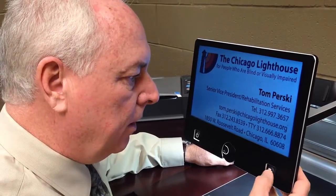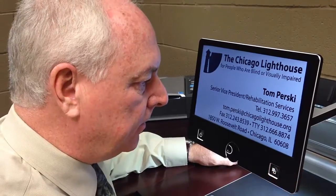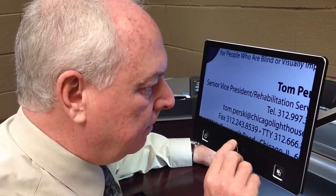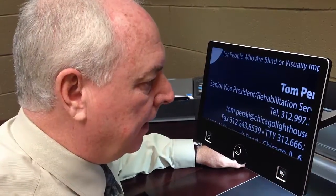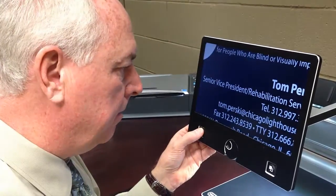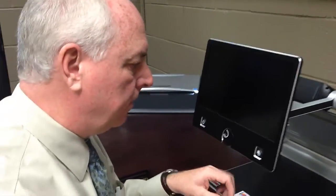There's one button to the right that will give you a brighter setting for black letters on a white background or white letters on a black background. The other button on the front is the power button, which you would hold to power down.